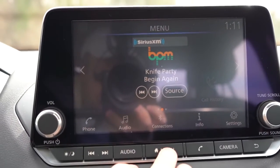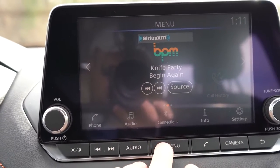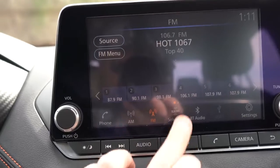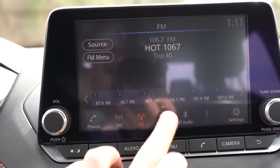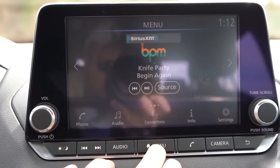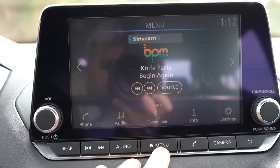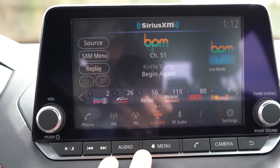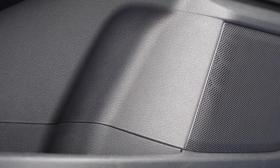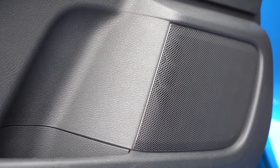Taking a look at the tech display: if you go with the S trim level, you'll find a 7-inch color touchscreen. The SV or SR gets you an 8-inch color touchscreen. Either way, you get Bluetooth and audio streaming, but the SV and SR add Android Auto and Apple CarPlay — not available on the S, unfortunately. That means you can hook your smartphone up, get free navigation on the display, and control Pandora. For sound, the S gets four speakers, the SV and SR get six speakers, and there's an optional eight-speaker Bose sound system available with the SR premium package.